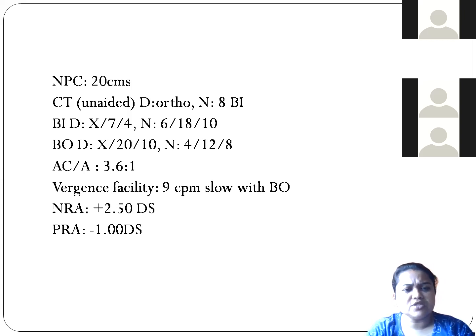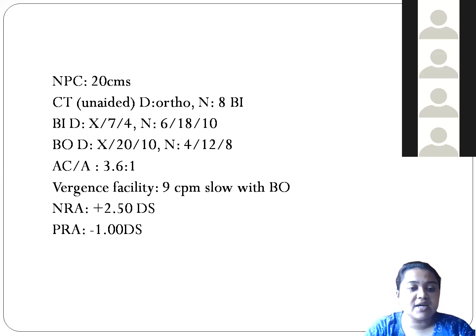The base-in value was not quite what it should be. When we checked the AC/A ratio, it was 3.6:1, which is quite normal — normal AC/A ratio is 3 to 5:1. When we checked the vergence facility with a 3-prism base-in and 12-prism base-out flipper, we record how many cycles a patient can complete in one minute. We always do divergence first, then convergence.